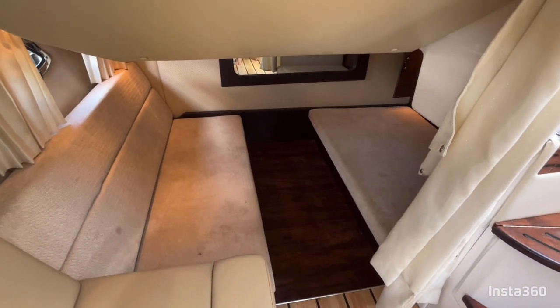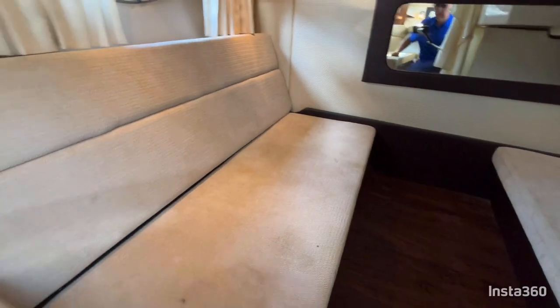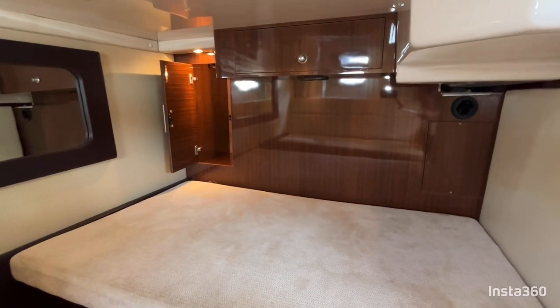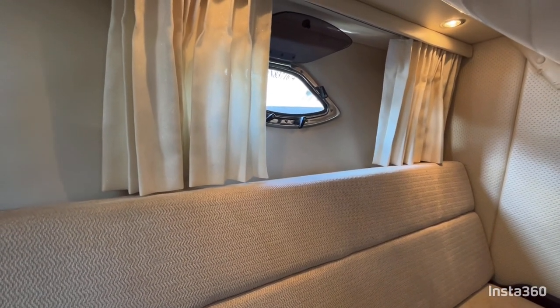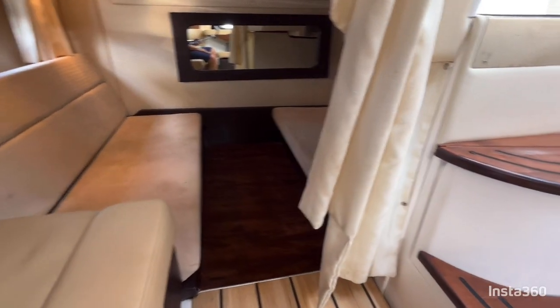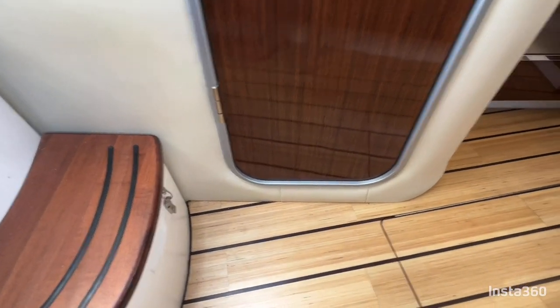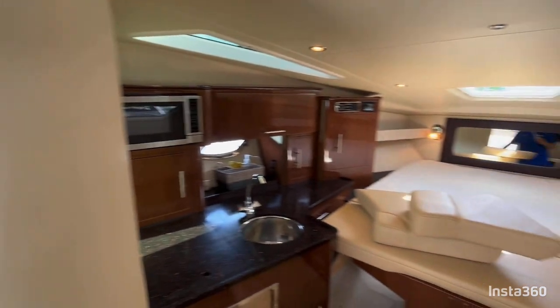There is also a mid berth separated by a privacy curtain. Right now it's set up as two bench seats facing inward, but a filler cushion goes in the center and turns it into a double berth. There is a lit hanging closet back there as well as a good full-size mirror, lighting, natural port light air ventilation, central air conditioning and heating throughout, and the optional central vacuum. There is also a very good-size flat-screen TV visible from all seating locations down below.